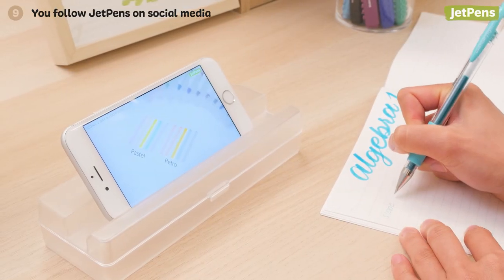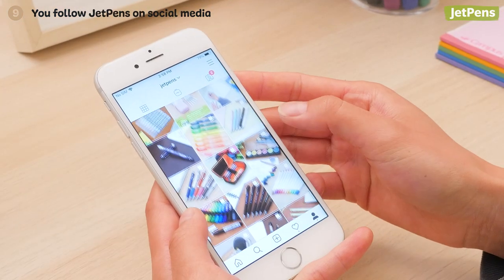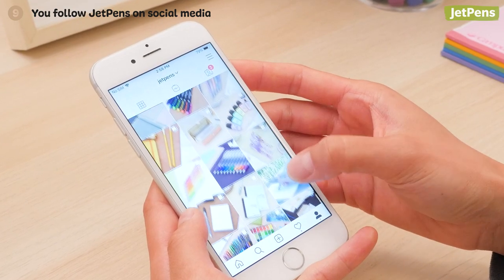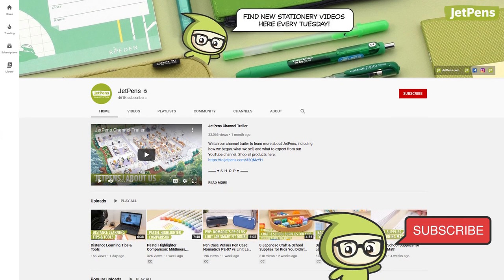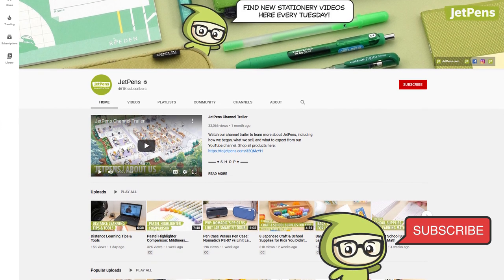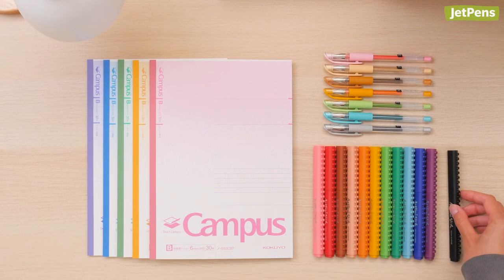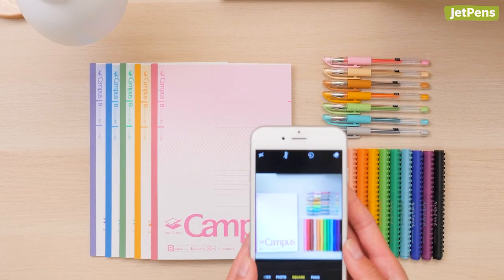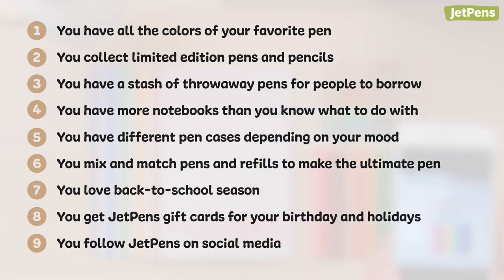Nine: you follow JetPens on social media. We love sharing our favorite stationery with you, whether you're just getting into the hobby or you've been a stationery addict for years. Our website and social media have plenty of things for you to check out. If you haven't already, click the subscribe button and hit the notification bell so you'll always be on top of our latest videos. Are there any other telltale signs that you're a stationery addict? Let us know in the comments below. You can find all the products mentioned in this video at jetpens.com.